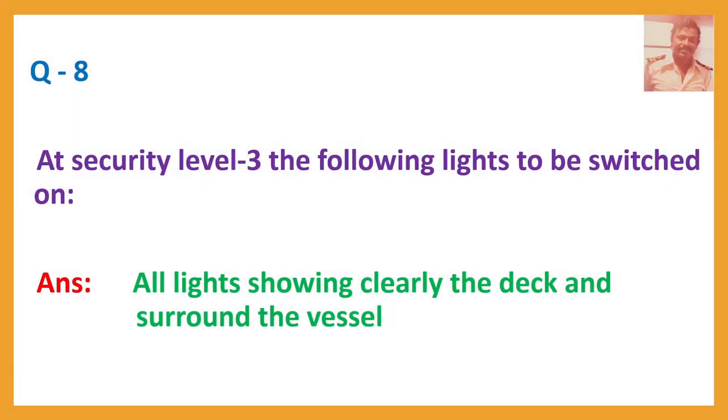Question number eight: At security level three, the following lights are to be switched on. Answer: All lights showing clearly the deck and surrounding the vessel.